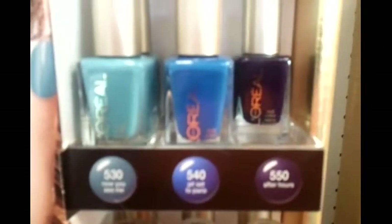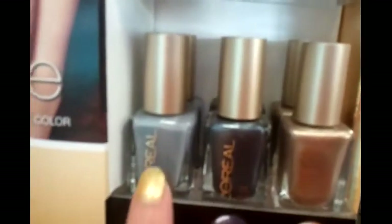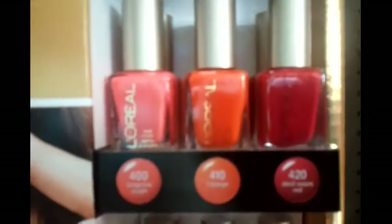Here are the colors. This is like a grey, like a steel black, and a golden color. And these are all three different reds — I'm buying this one right now.